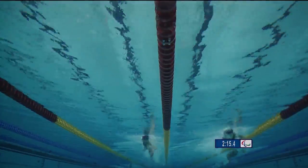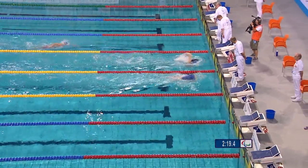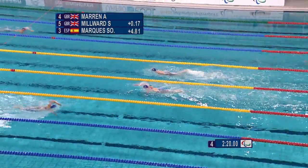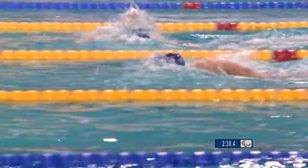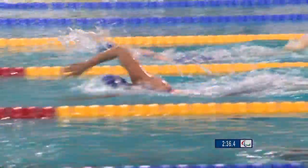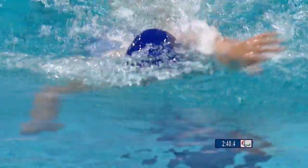Maron now just about maintaining that slight lead. She's breathing over to the side of Steph Millward. The lead is reduced again — we saw them go into that turn and Amy Maron had ever so slight an advantage, but that was taken away with the turn by Steph Millward. Steph Millward is now moving ever so slightly in front of Amy Maron. Amy Maron is looking away from Steph Millward, so perhaps she doesn't quite know where she is.